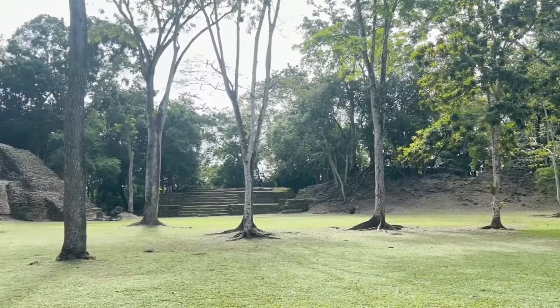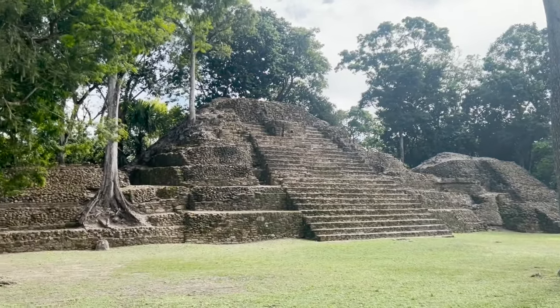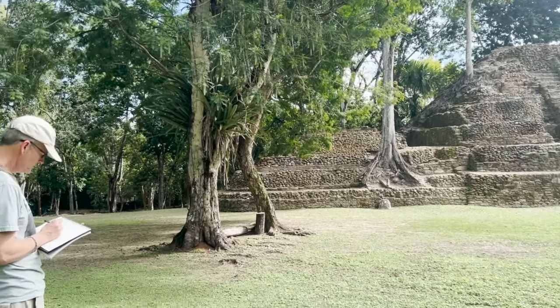This is Neil King for Random Acts of Cartooning. I'm in Belize in Central America, and I brought my sketchbook, and I thought I'd show you my process.